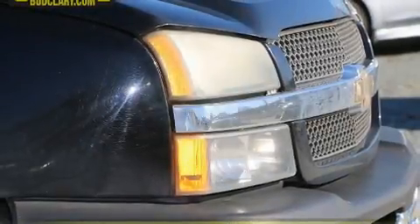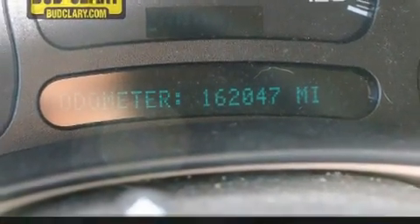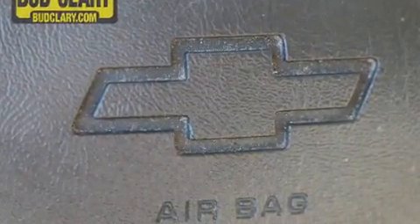Here's a great deal on a 2005 Chevrolet Silverado 1500. This four-door, five-passenger truck provides exceptional value. It features an automatic transmission, rear-wheel drive, and a powerful eight-cylinder engine.